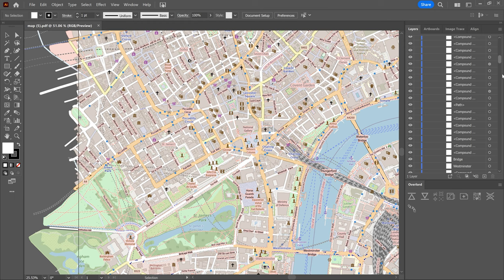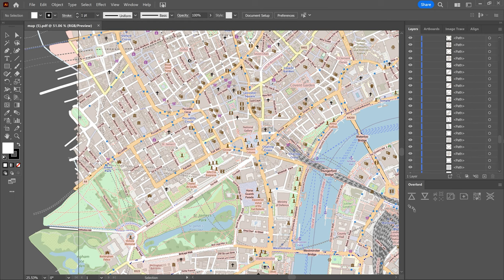OSM data and imagery is available under an open license, which means that it can be freely used, shared, and modified by anyone for any purpose, including commercial applications. Just be sure to provide the appropriate attribution.